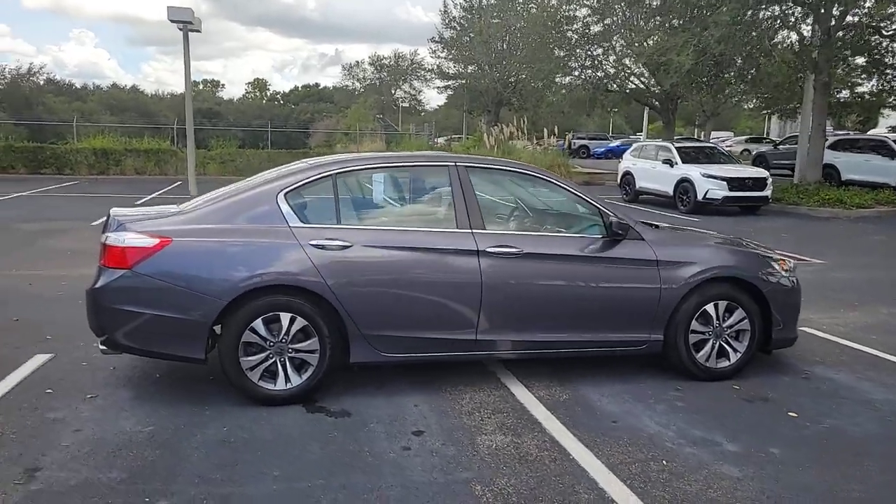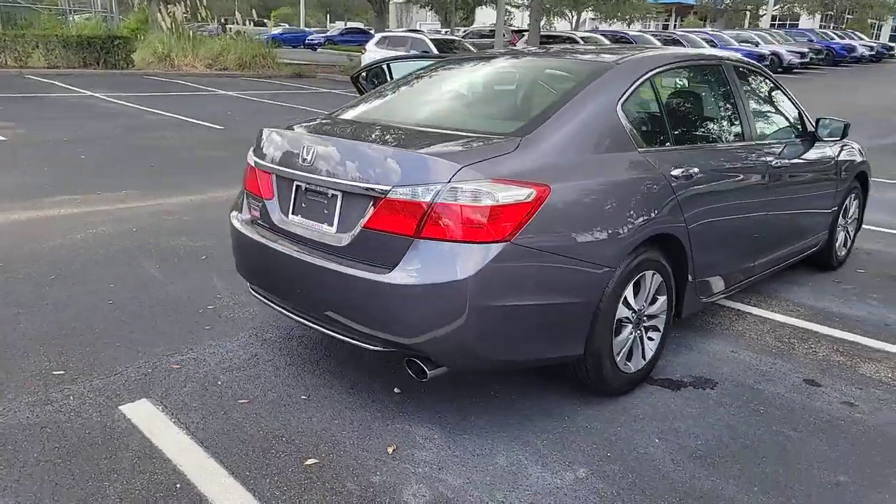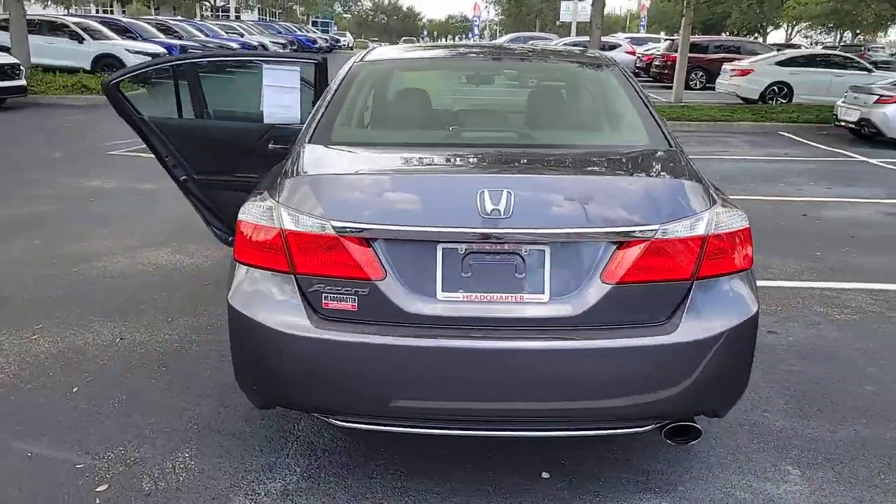Get into a car with value. 2014 Honda Accord. This vehicle is an outstanding buy with fewer than 35,000 miles on the odometer.